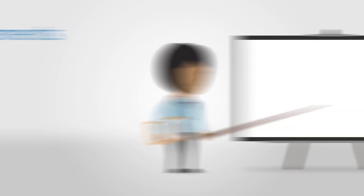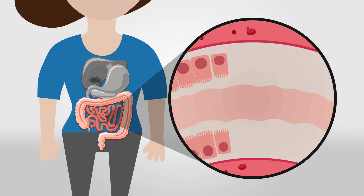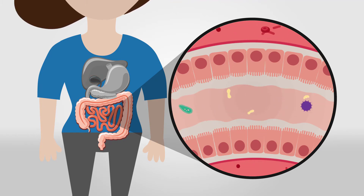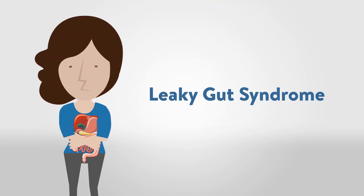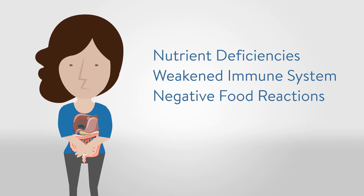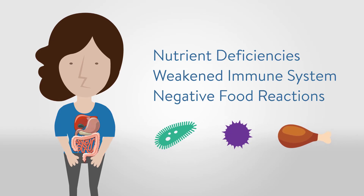In our next pillar, let's talk about barrier function. The gut barrier is an intricate, tightly regulated, protected layer of cells that permits the entry of nutrients into the bloodstream while keeping harmful substances such as bacteria, viruses, and undigested food particles out. This delicate membrane is susceptible to damage from stress, pathogens, and toxins. A breach in the barrier — known as intestinal permeability, or leaky gut syndrome — can lead to vitamin and nutrient deficiencies, a weakened immune system, and negative food reactions. A compromised immune system continually exposed to bacteria, toxins, and undigested food particles becomes aggravated, creating chronic inflammation spreading throughout the whole body that can lead to autoimmune diseases.